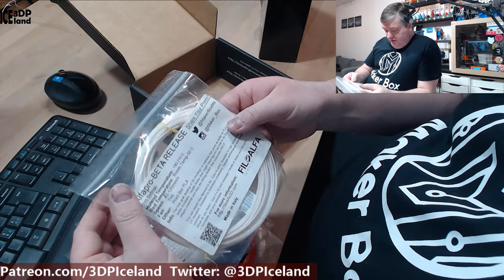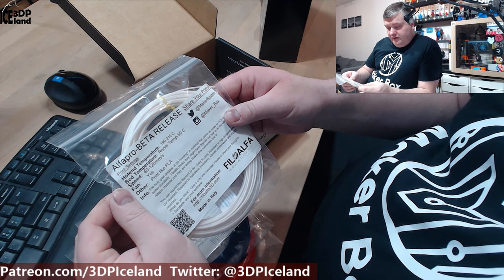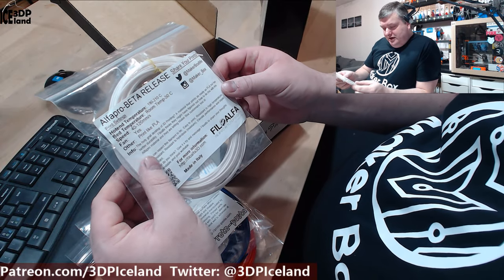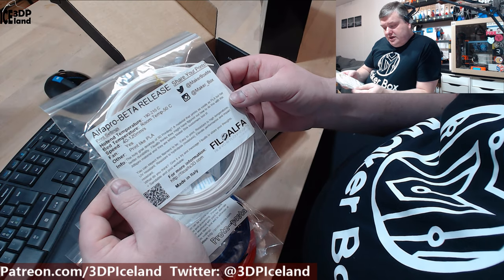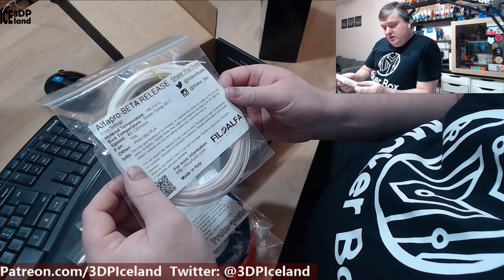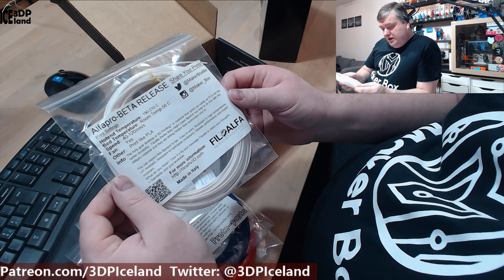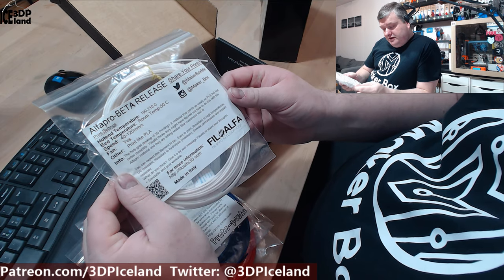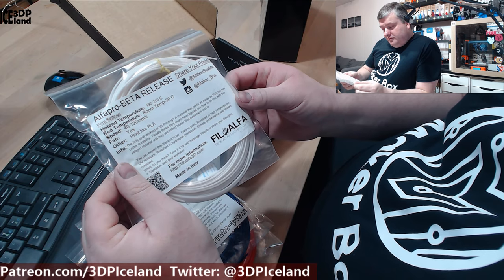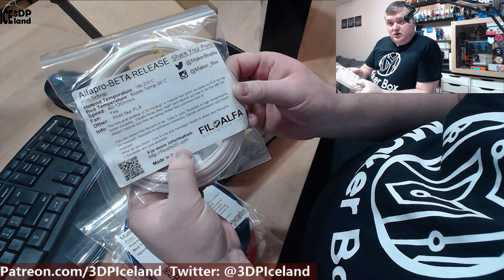The last one is from Philo Alpha — this is a Philo Alpha Pro Beta release, so this probably isn't available on the market at this point. Print like PLA — the temperature should be 190 to 210°C, bed at room temperature to 50°C. They call it the Holy Grail of desktop 3D printing: a material that prints as easily as PLA but has better durability. Philo Alpha think they might have figured out how to do this, and they are letting MakerBox customers test it. PhiloAlpha3D.com is their website.